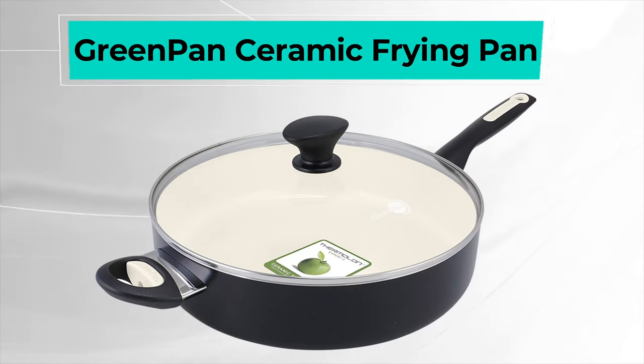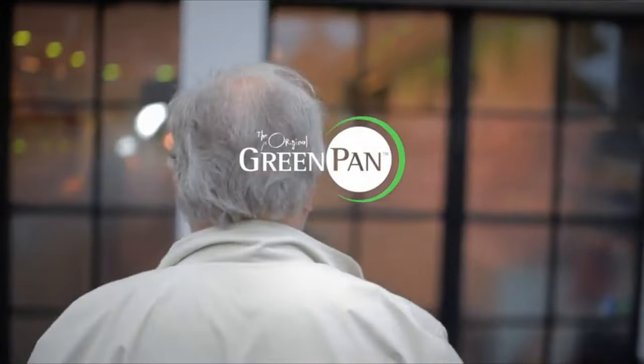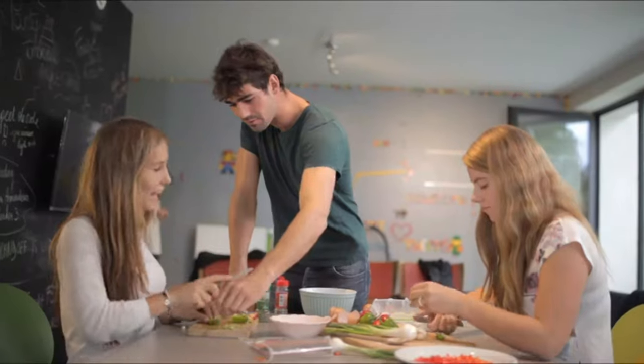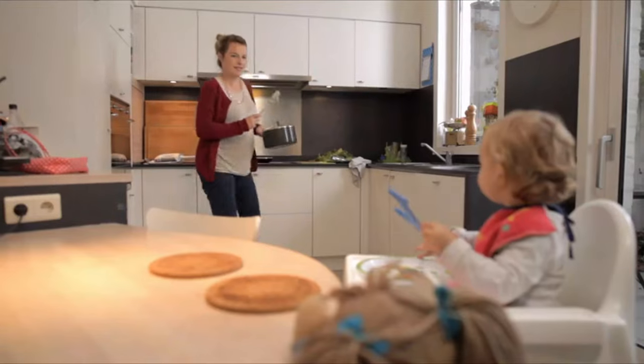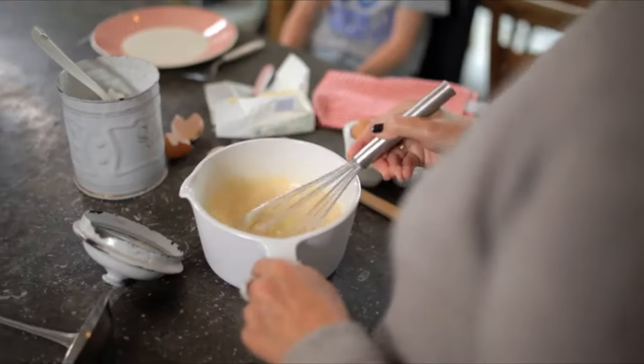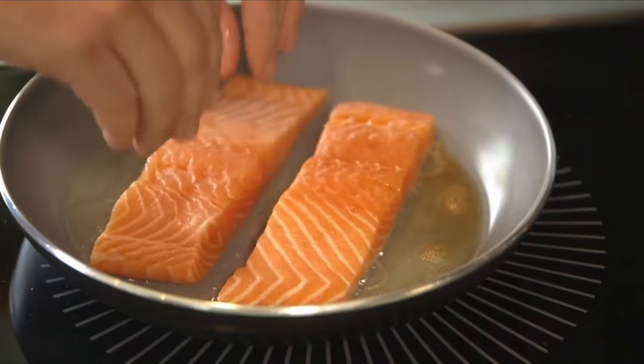Second on the list is the Green Pan Ceramic Frying Pan. The Green Pan Rio Skillet offers you a 12-inch diameter and a 5QT capacity, which is more than enough room to cater to family-sized meals. This pan comes with a non-stick coating made of thermal and ceramic, which is a healthier option than using Teflon.